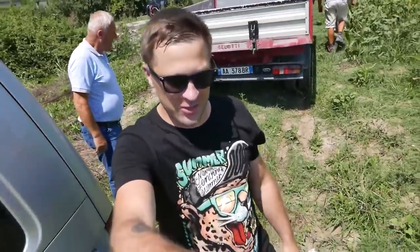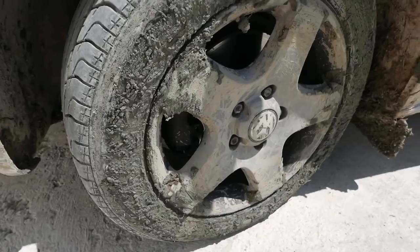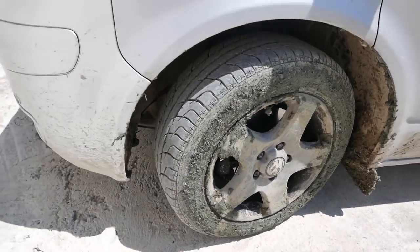These guys not only pulled our car out, they are even offering us free car washing. It turns out that these people who helped us are from the consulate of Bosnia and Herzegovina in Albania. We offered him money, but he refused. Look at these wheels. Thank you.